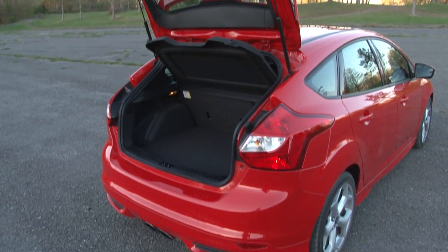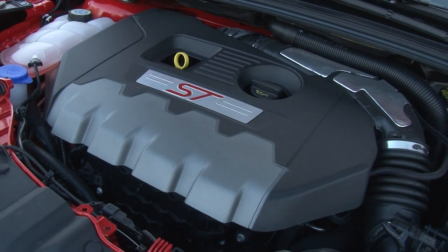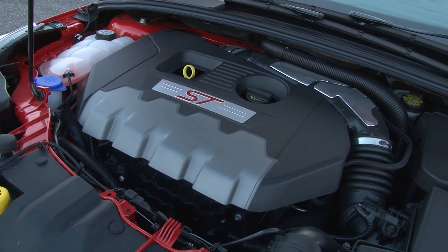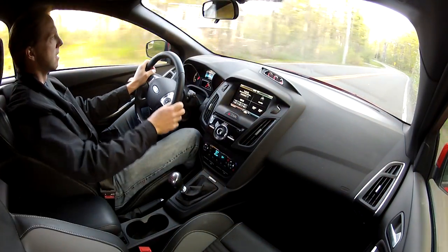Available exclusively in 5-door style, the ST is a masterful work comprised of a powerful yet efficient 252 horsepower EcoBoost engine and an expertly matched 6-speed manual transmission.